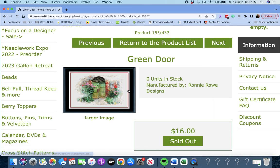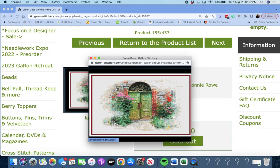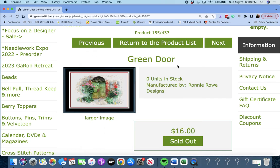Next up is 'Green Door' by Ronnie Rowe Designs. Again, adding some color into his designs, which is great. Green Door.